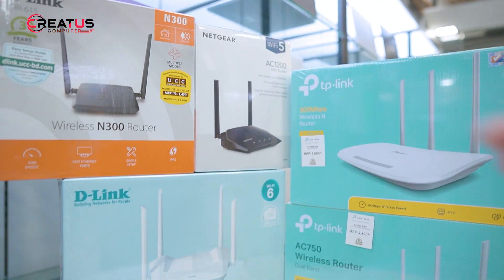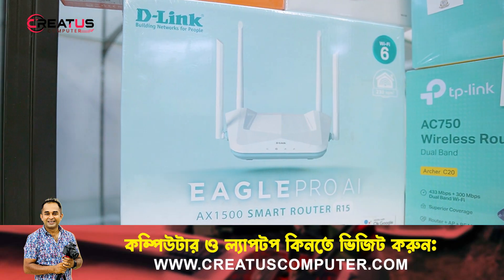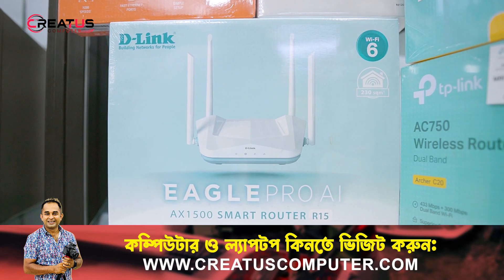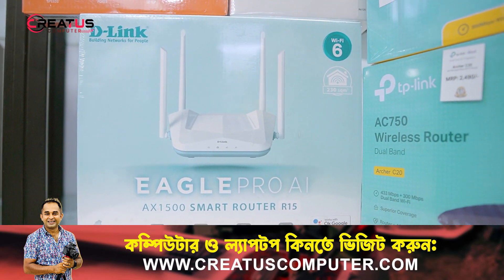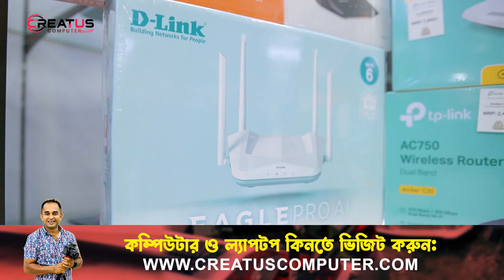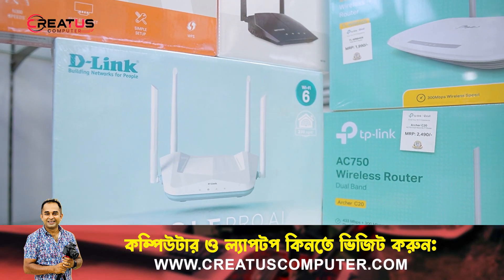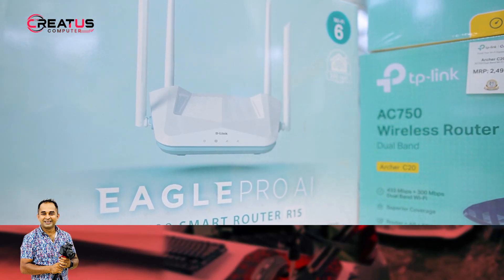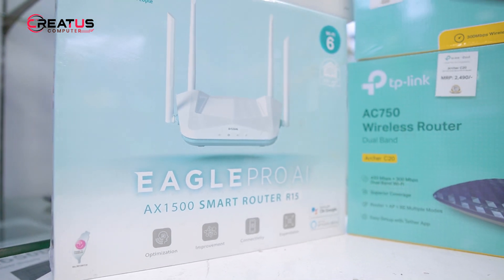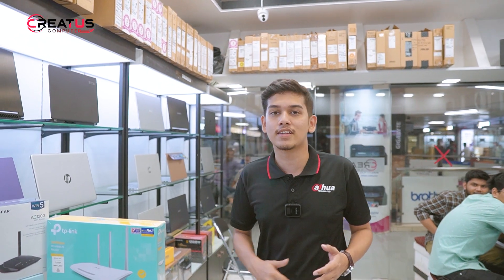The most powerful router is D-Link's Eagle Pro AIX 1500 Smart Router R15. This is a very fast and capable router featuring Wi-Fi 6. It offers features like optimization improvement and expandable connectivity. It is suitable for large spaces with many rooms.